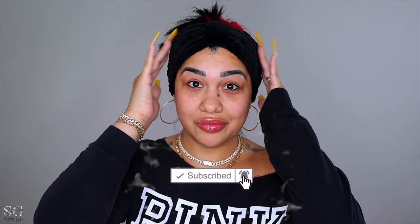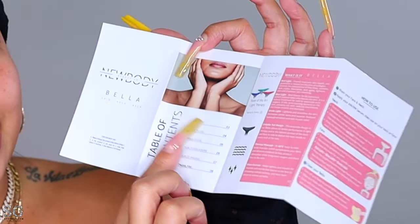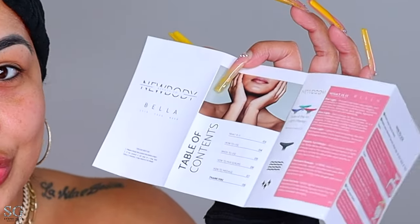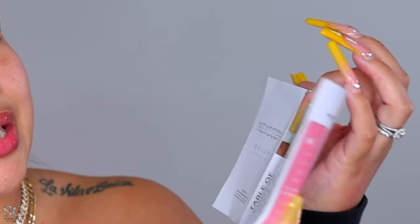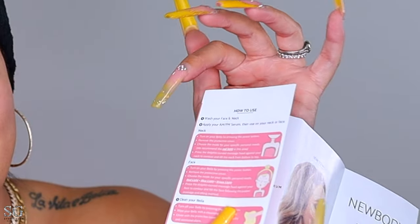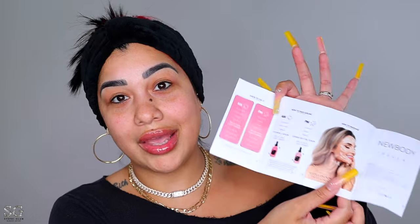When you open it up, you get a little manual with instructions about everything — what the device is, how to use it, when to use it, how to pair the serums, how to use it for massaging, how to clean it, how to use it on your neck and face, and what to do in the AM and PM. It also comes with a charger — you just need a plug to connect it to the outlet.